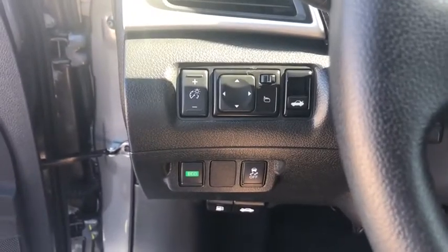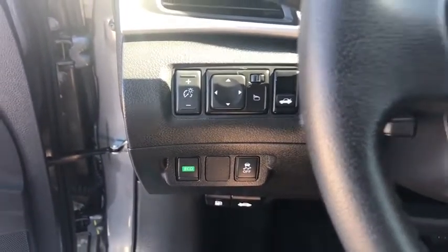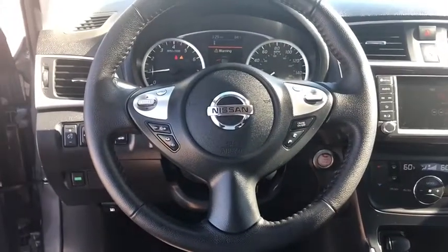Power windows, overhead console, tachometer, brake assist, remote keyless entry, panic alarm, driver vanity mirror, front bucket seats, front reading lamps, tilt steering wheel, passenger vanity mirror.